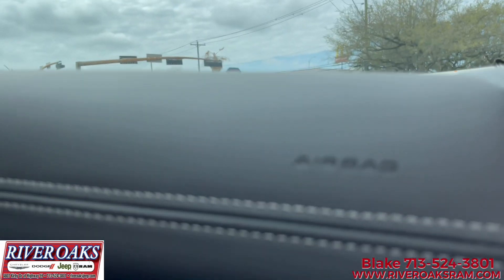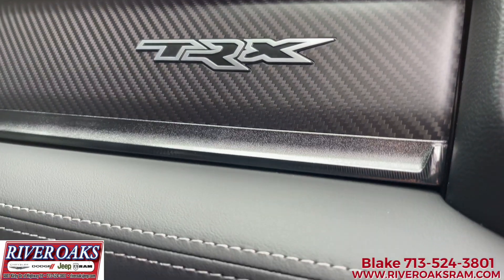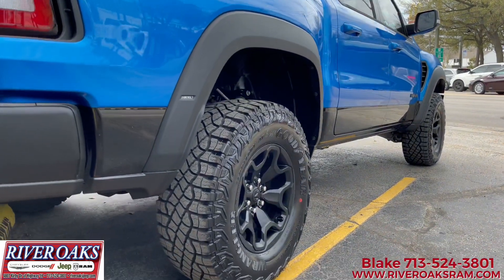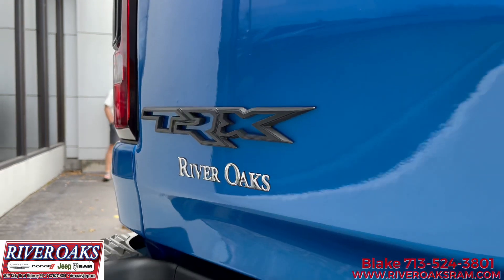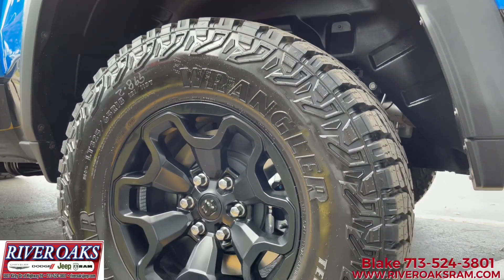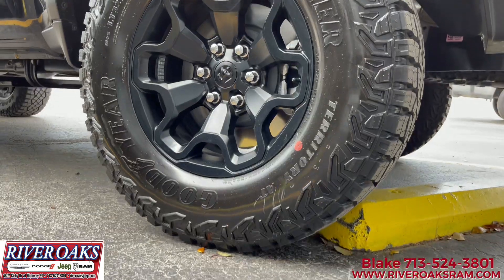The safety package on this vehicle is the advanced safety group, featuring pedestrian emergency braking, adaptive cruise control with stop and go, and lane keep assist. We also equipped the bed utility group, which gives you the deployable bed step by Mopar, four adjustable cargo tie-down hooks by Mopar, and the spray-in bed liner. The Hydro Blue is also equipped with the lower two-tone paint — we went with black all the way around.